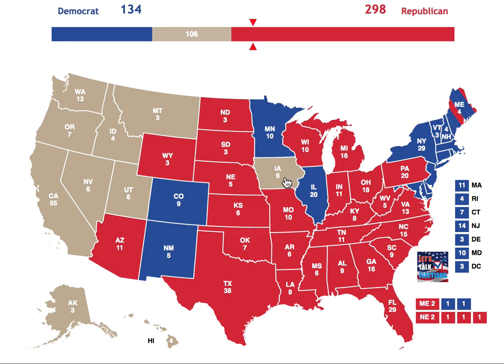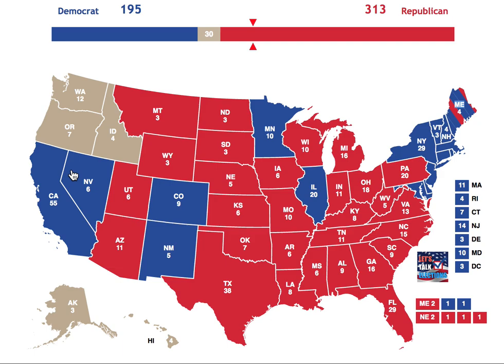Then we move on to the 10 PM poll closings. Iowa goes to the GOP. Utah and Montana go to the GOP. But Nevada goes to the Democrats, which is pretty surprising considering there were more Republicans leading into 2016. That puts the Democrats at 140 electoral votes and the Republicans at 313. California goes to the Democrats, putting them at 195 electoral votes, along with Oregon, Washington, and Hawaii. As usual, all these states go blue.